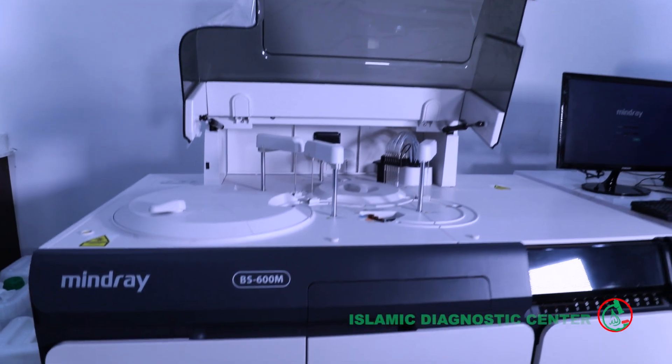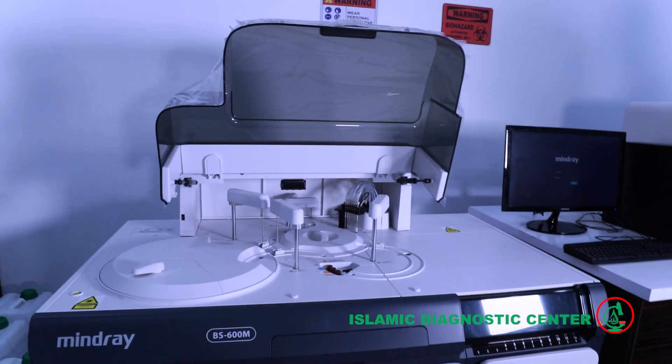Alright, thank you very much. Currently I think we are one of the few laboratories having the best machines that you can think of — particularly the BX600M, which is Mindray. It is one of their newest additions to their set of machines. That is the kind of machine we are working with currently, so you can trust that your results are of the best quality.